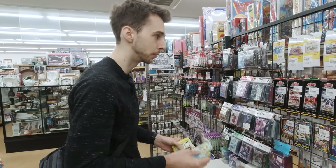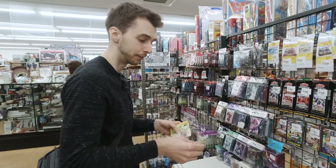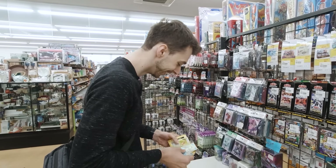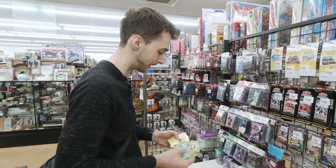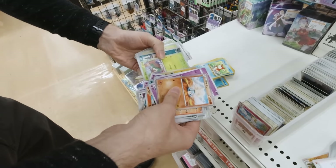I went to one store not too long ago and they had an Aerodactyl, and someone — like a kid — had folded it four times and then put it in their bag to go to school. I didn't buy it, and I will regret that decision for the rest of my life. Oh, that's a cool art — I don't know what that is, but it's a cool art.